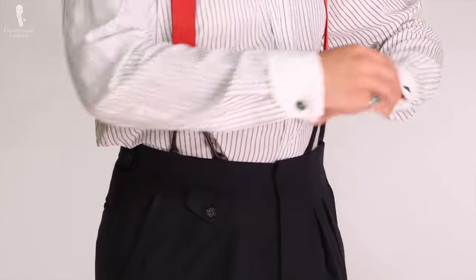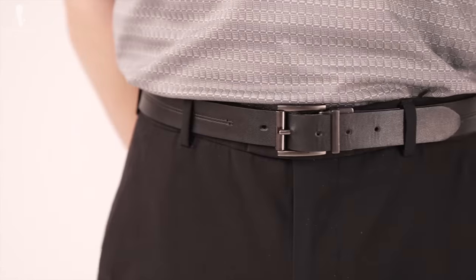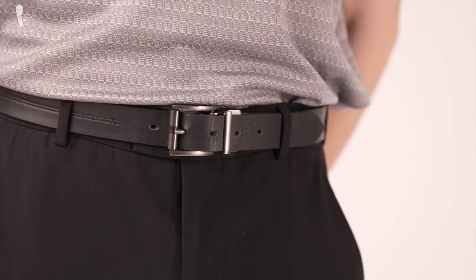Finally, there's also the practical question of how you're going to keep your pants up. Whether you prefer a belt or suspenders, remember that belt loops are less formal than a clean waistband, but it's all down to your personal preference.